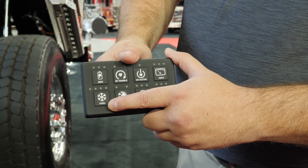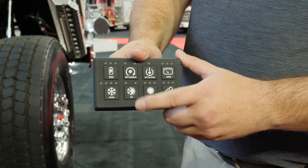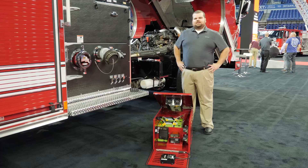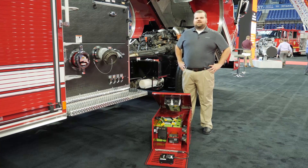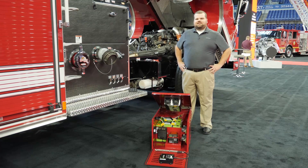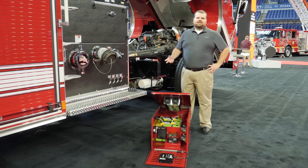Once IRT shuts back down, it will continue to monitor your safety, operational, and temperature interlocks. Thank you for taking the time to learn more about Pierce's idle reduction systems. If you have any questions, feel free to visit us at our booth at FDIC, visit our website, or contact your local Pierce dealer for more information. Thanks.